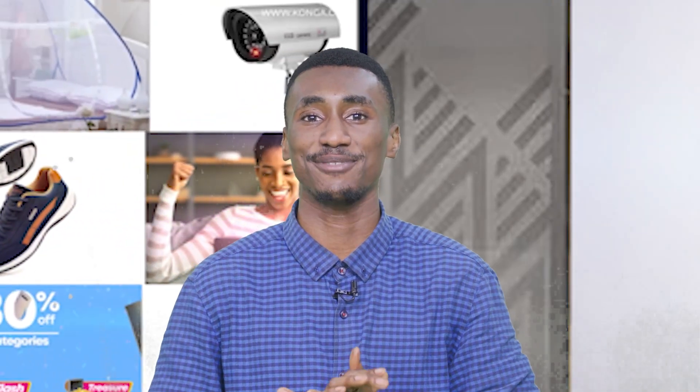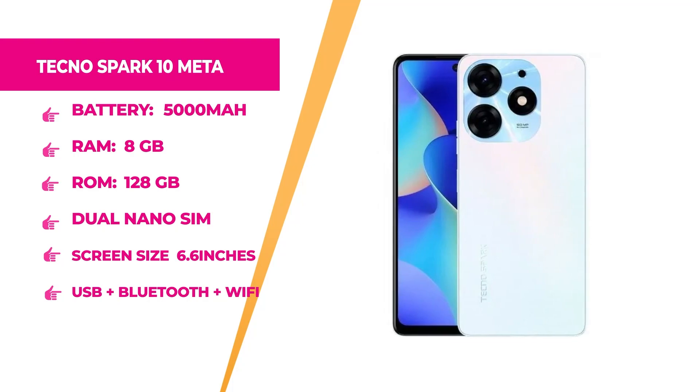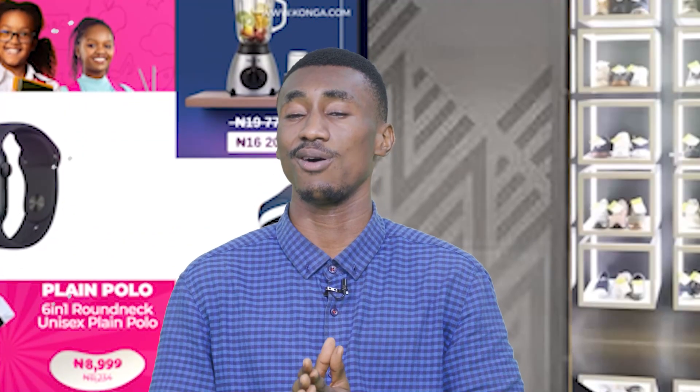Welcome back — you're still watching Konga News today on Konga TV, Africa's Pioneer Shopping Network. Up next, we have the Tecno Spark 10 Meta with dual nano SIM, Android OS, 5000mAh battery, 8GB RAM, 128GB internal memory, white color, Tecno brand, 6.6-inch screen, and USB, Bluetooth, and Wi-Fi connectivity. If you want to get this, hurry up to konga.com and shop exclusively with confidence.